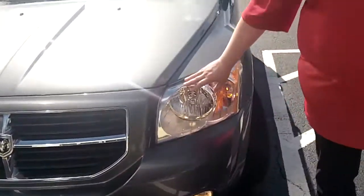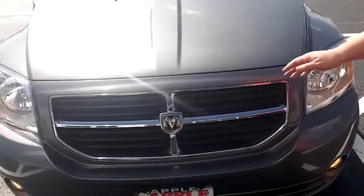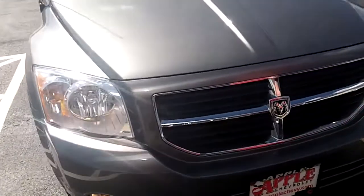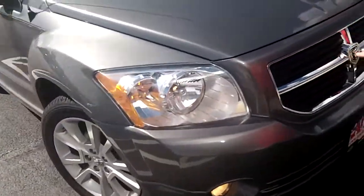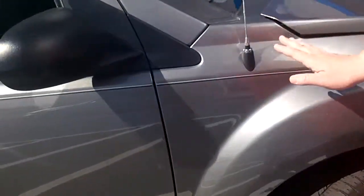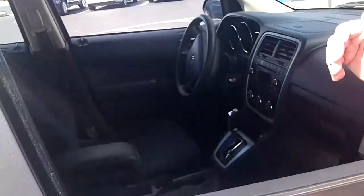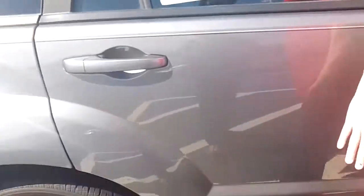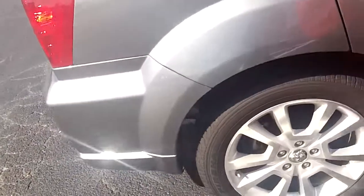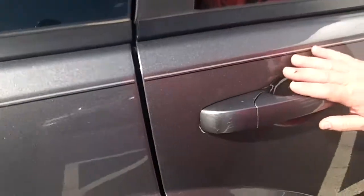As we move to the front, you can see you have your daytime driving lamps along with fog lights, so on those cold, misty, drizzly, and foggy nights you have that extra safety feature there for you. As we move to the side, you can see it's a really nice charcoal gray color with a nice dark interior, and your door handles are body-colored as well.